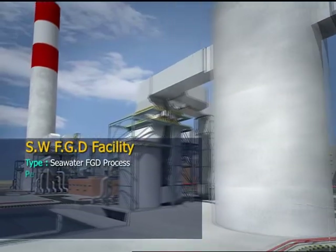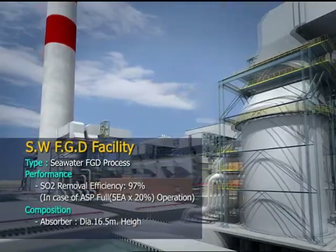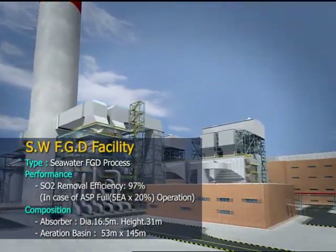The seawater FGD plant is composed of a flue gas duct, absorber, and aeration basin.